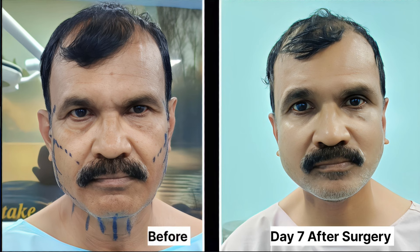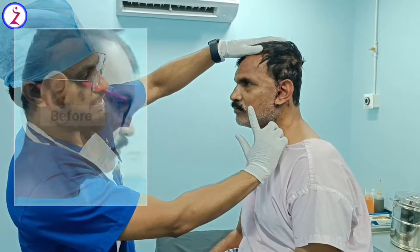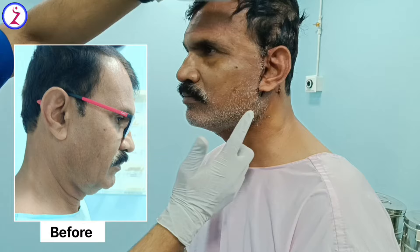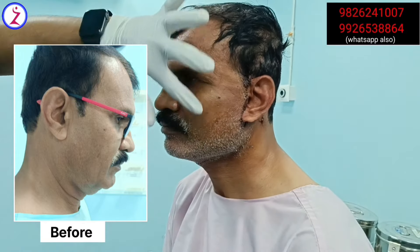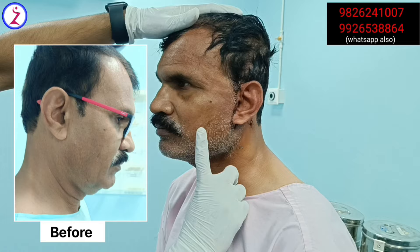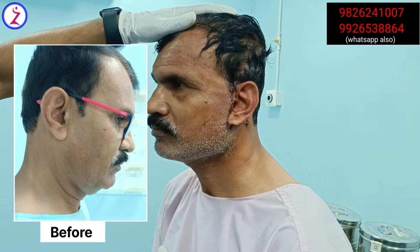The sutures will be taken out after another week or so. There is some swelling, but you can see the tightening. We performed SMAS plication — you can see very clearly there is very tight cheek skin in the mandibular region.